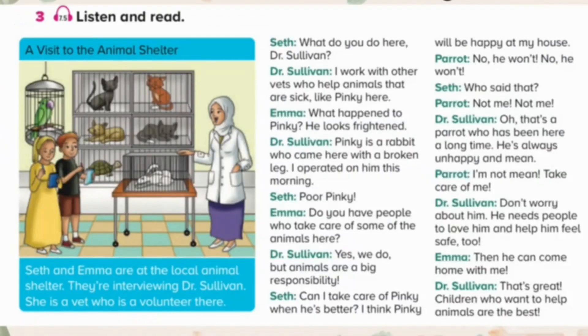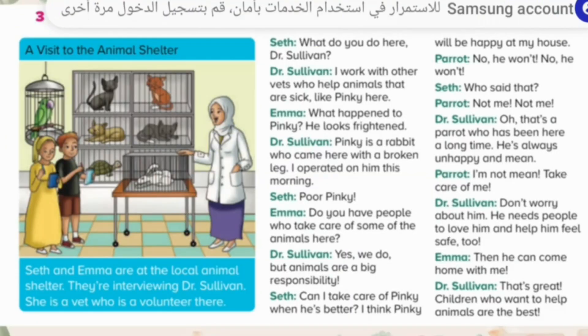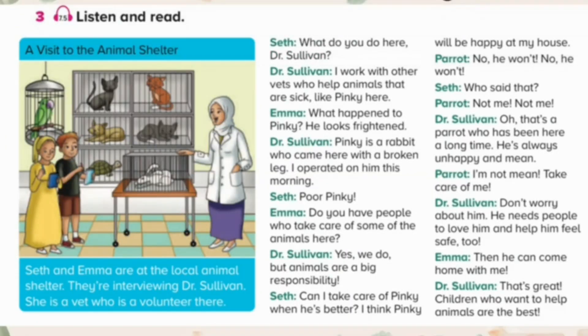Unit 7. Story. Page 86. Exercise 3. Listen and read. A visit to the animal shelter. Seth and Emma are at the local animal shelter. They are interviewing Dr. Sullivan. She is a vet who is a volunteer there.